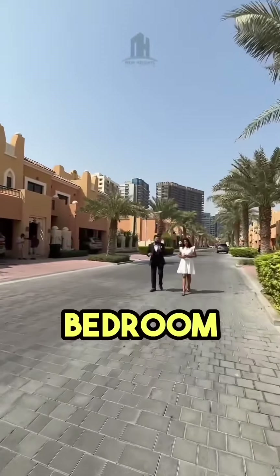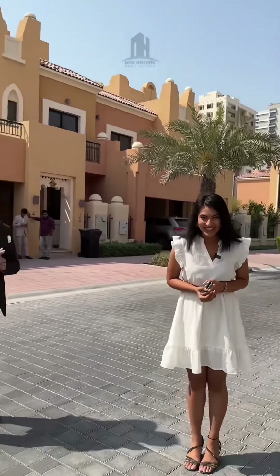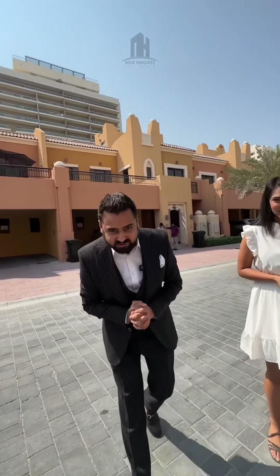Today we're going to show you a ready-to-move four-bedroom townhouse in a gated community with rooftop and terrace access, offering 3,200 square feet of built-up area and a plot area of 2,200 square feet. Let's go check it out.